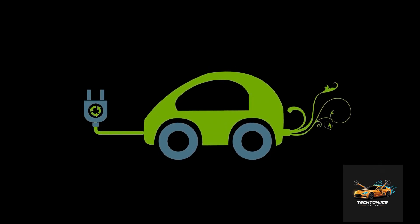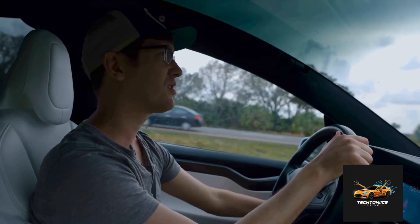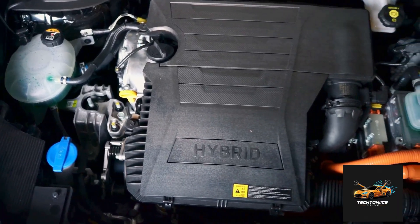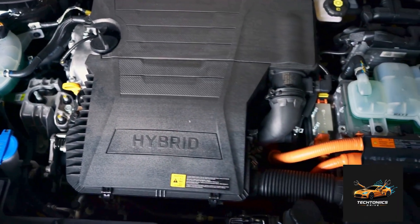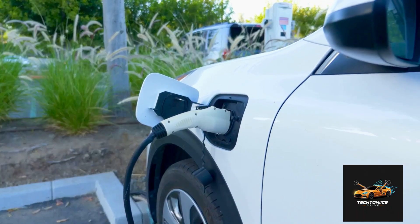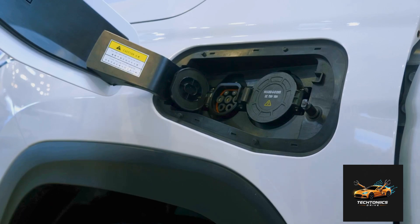Mild hybrid — think Honda Insight — the electric motor only assists the gas engine; it can't drive the car alone. Plug-in hybrid (PHEV) — like the Toyota RAV4 Prime — bigger batteries, and you can plug them in to recharge.